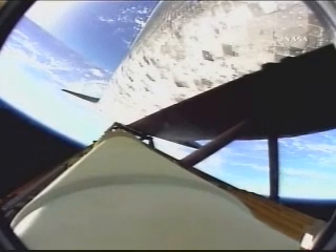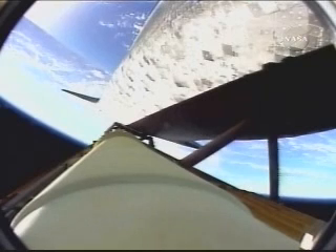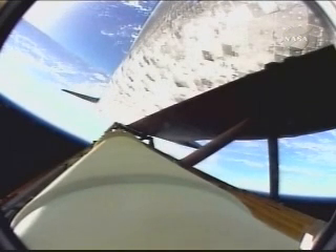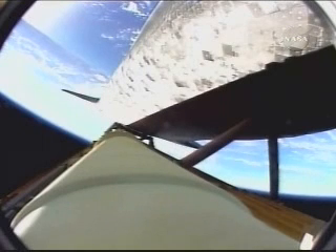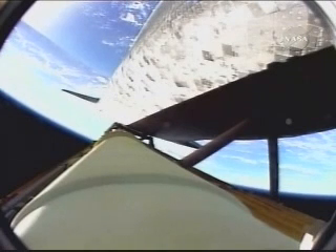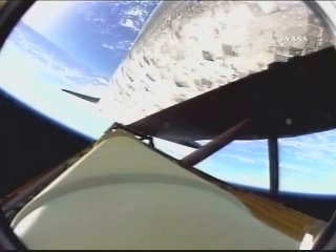Discovery flying on the singular power of its three liquid fuel main engines, draining a half a ton of fuel per second from the large fuel tank. Discovery, 52 miles in altitude, 100 miles downrange, three and a half minutes into the flight. We're coming up on the point of negative return, where the shuttle would be too far downrange, too high in altitude to return to the launch site in the event of an engine failure. All three main engines continue to function normally, however.